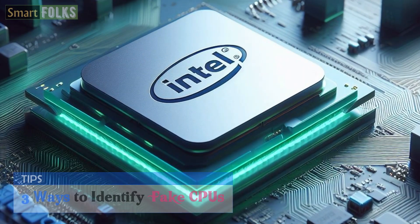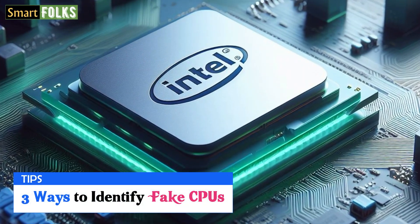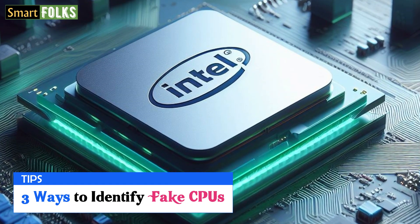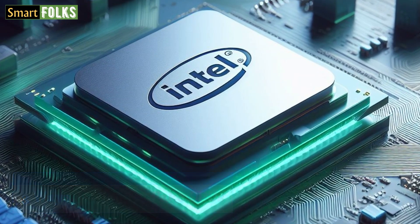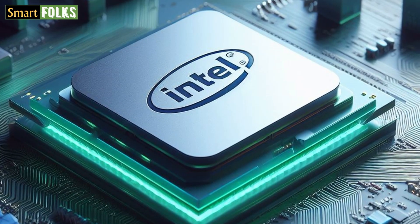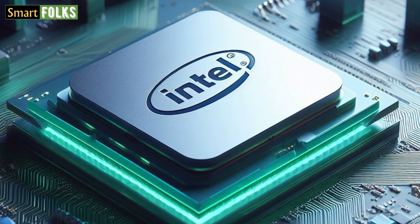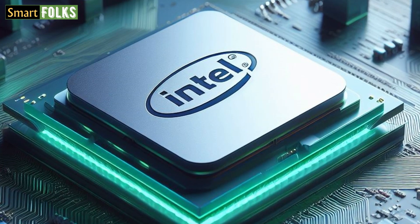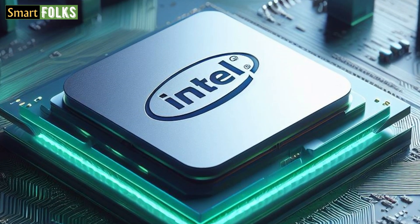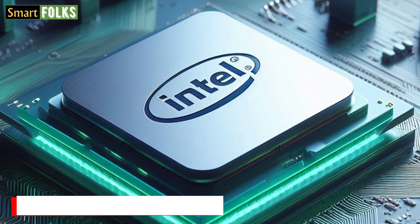Scammers are manufacturing counterfeit CPUs by rebranding inexpensive chips, changing their model numbers, and repackaging them to seem like luxury versions. Avoid being deceived by knowing how to identify fake CPUs. Fortunately, there are a few techniques you may use to determine the legitimacy of your CPU.